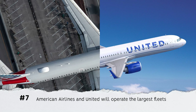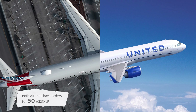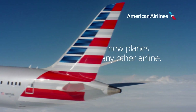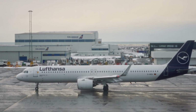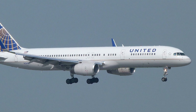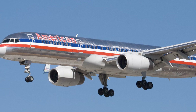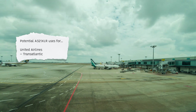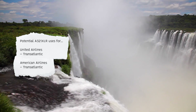Number 7: American Airlines and United Airlines will operate the largest fleets. Both have orders for 50 A321XLR aircraft each. For American Airlines, 30 of these were conversions from existing A321neo orders and 20 were new orders. Both airlines have long operated Boeing 757 fleets, and the A321XLR will to some extent act as replacements. For United Airlines, this will likely be focused on transatlantic routes from hubs at Newark and Washington-Dulles. American Airlines will likely also focus on transatlantic routes as well as South American routes.